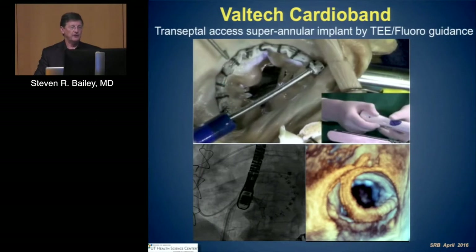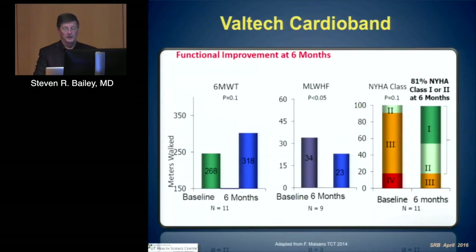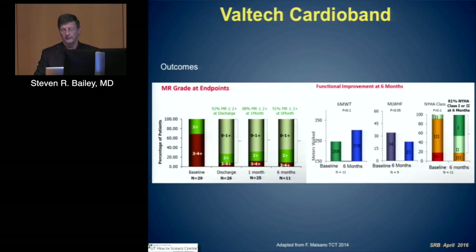The Valtech CardioBand uses transeptal access with a supraannular implant that is TEE-guided. It's designed to approach the ring and may provide a more pliable or malleable ring than others. MR grade in this small group of patients shows reductions at discharge, one month, and sustained reductions, with 91% of patients graded as less than MR grade 2 at six months in a non-core lab environment, corresponding to functional improvement and improved six-minute walk tests and New York Heart Association status.